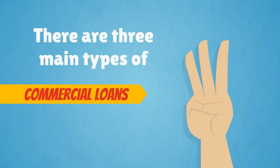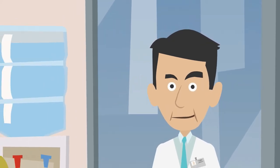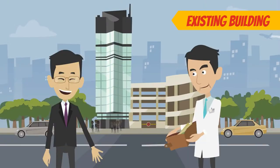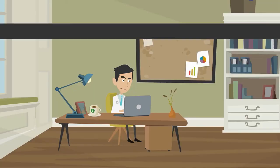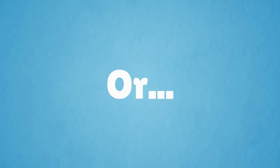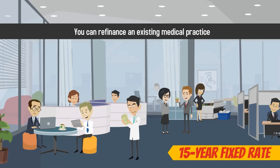There are three main types of commercial loans you can obtain to purchase your medical practice. You can participate in the 7A Loan Program through the SBA, which offers 100% of your financing for the purchase of an existing building or the construction of a new building. You can secure non-SBA medical practice financing through a private lender with rates as low as 3% interest for a 10-year term, or you can refinance an existing medical practice on a 15-year fixed rate.